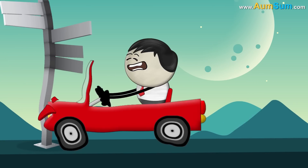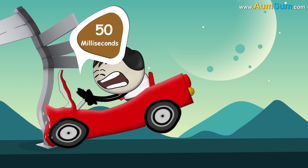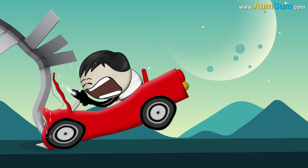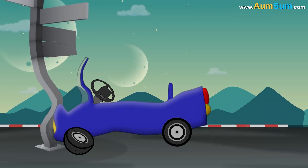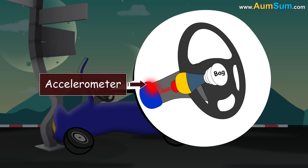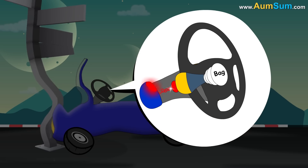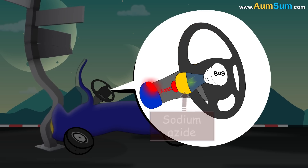During an accident or collision, it takes just about 50 milliseconds for us to hit the steering wheel, so there is very little time within which the airbags must inflate. When there is a collision, sensors called accelerometers detect it and send an electrical signal to an igniter. The igniter ignites a chemical propellant called sodium azide, which decomposes.